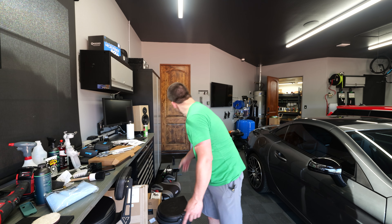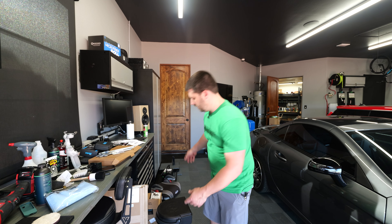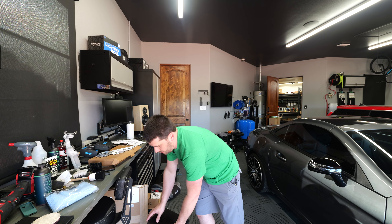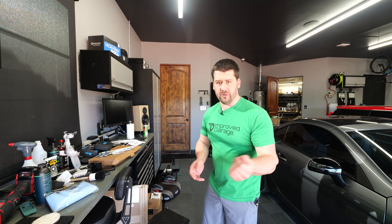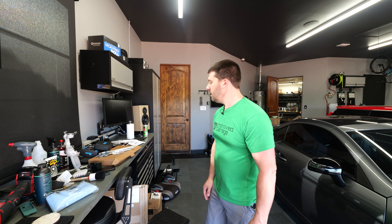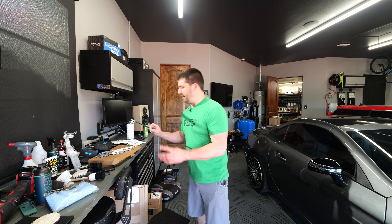I'm playing around with the most expensive bucket, which is the Yeti. I also picked up this Adam's bucket at the suggestion of somebody who watched my videos and messaged me on Instagram, so I'm going to talk about that a little bit.